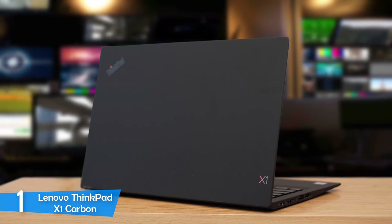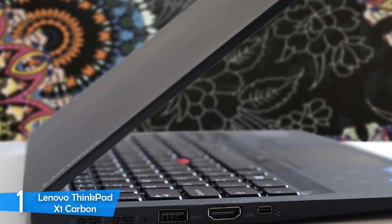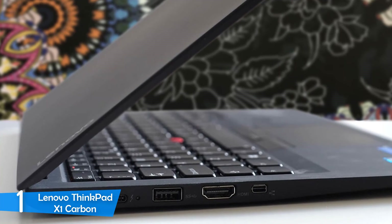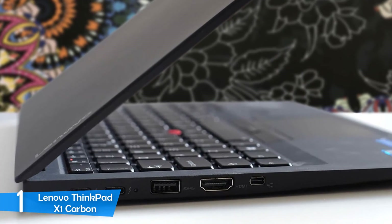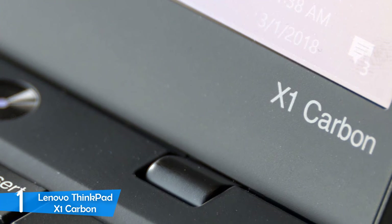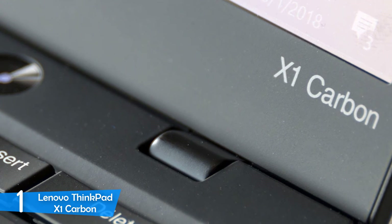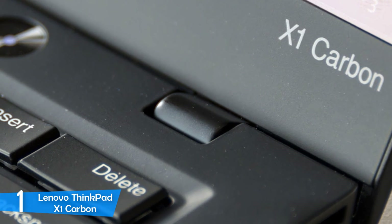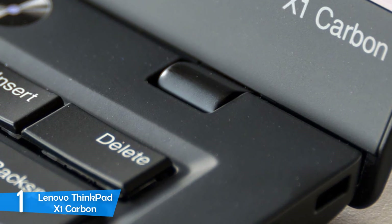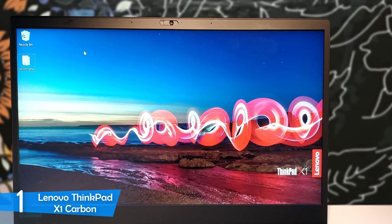The ThinkPad X1 Carbon series is a long-running one in Lenovo's lineup, and since its introduction it hasn't made large changes to the design. It still has the strong and durable black chassis that looks excellent and streamlined, plus it still has the track point that's a trademark of the series. The biggest selling point is its lightweight and thin chassis, measuring just 0.59 inches at its thickest point and weighing just 2.4 pounds, making it extremely portable — carrying it in your backpack won't put a strain on your shoulders.